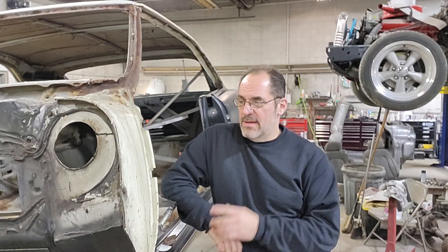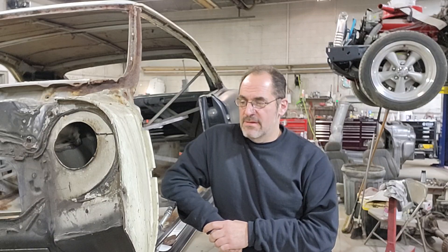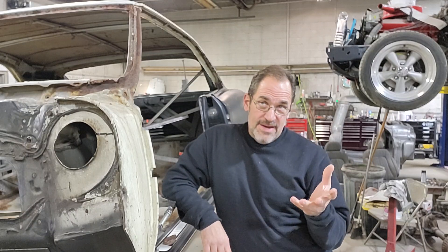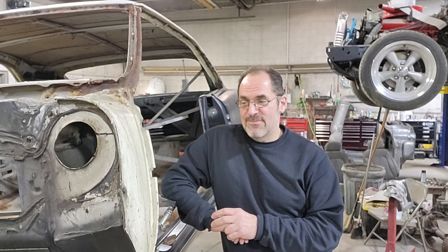Hey guys, welcome back to the channel. I wanted to do a short video here on the '67 GTO. Now that you've all seen the introduction video of this car, I made a few comments - I mentioned in that introduction that it seemed like we had a really solid car, minimal rust, it was going to be an easy fix. Well, that statement couldn't have been any farther from reality once we got underneath and started looking at everything.